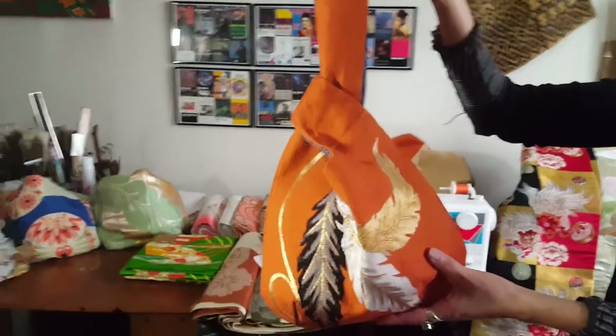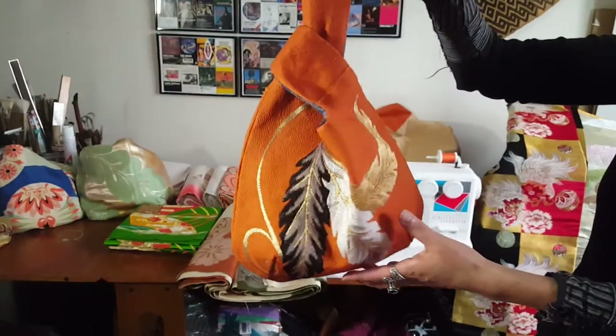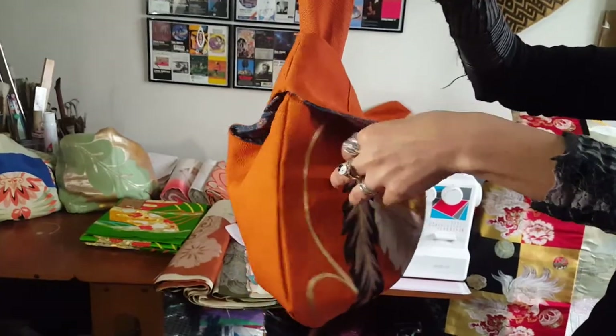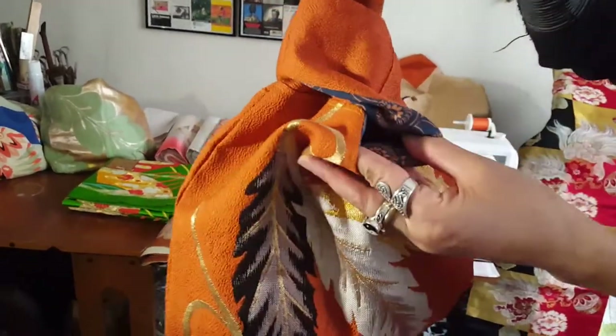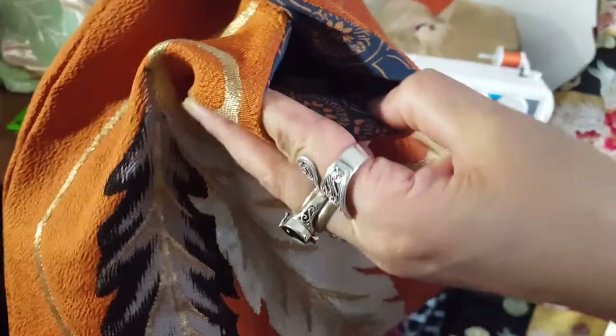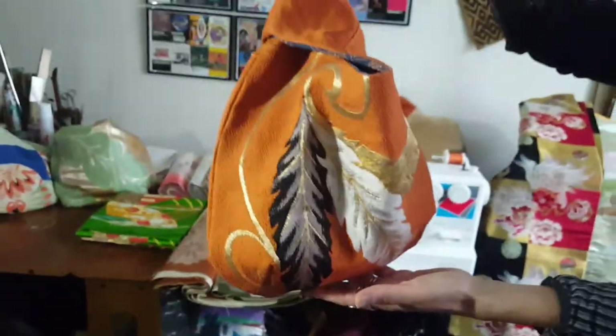I made this little bag with kimono obi for the outside, kimono fabric for the inside, which makes them reversible. They are totally recycled.